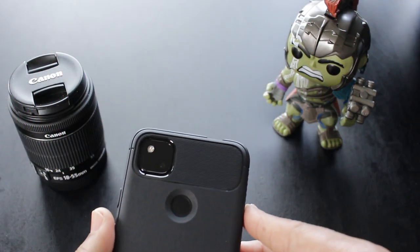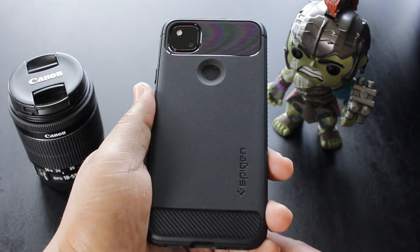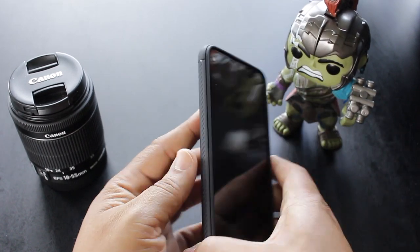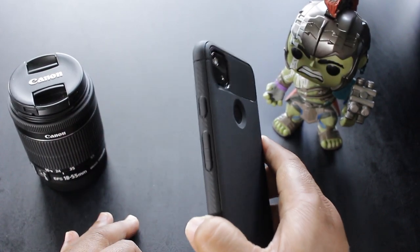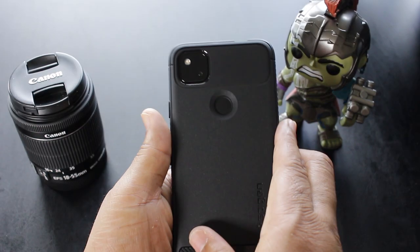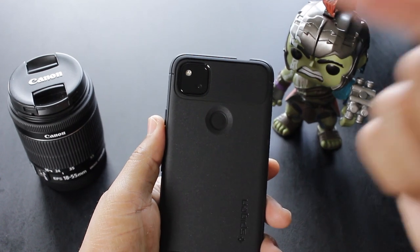I'm loving the carbon fiber design at the bottom. Then at the top, this rigid design around the camera area — absolutely lit. Then as a bonus, they added this rigid design along the sides to add gripness to the case, so you won't ever drop it. This case right here feels so good in the hands. The name of it is the Spigen Rugged Armor. The link is below in the description.